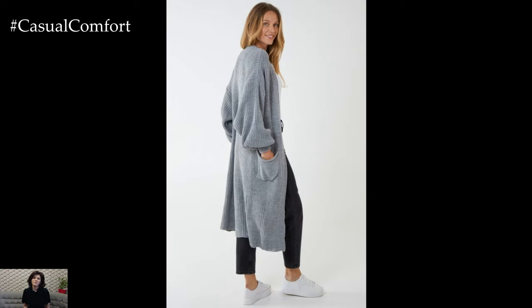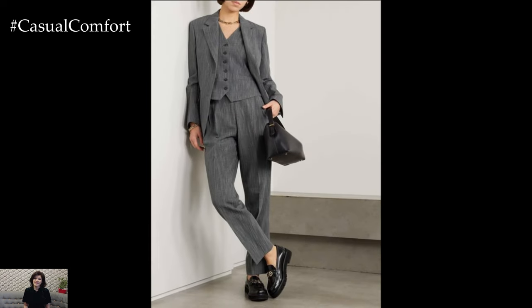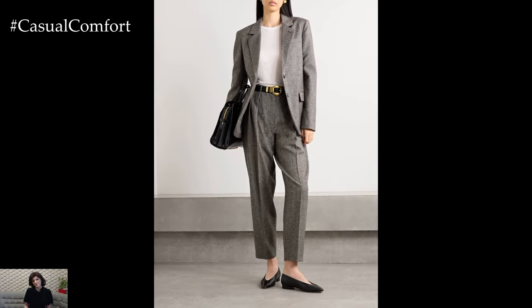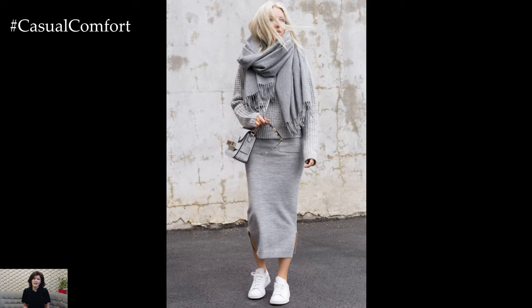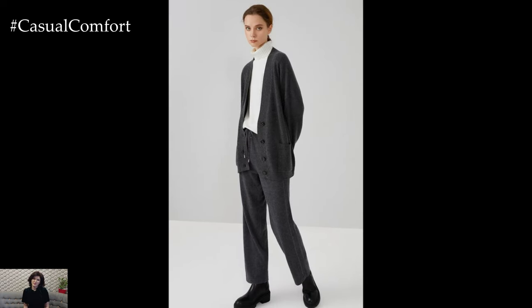As we transition into the cooler months, layering becomes essential, and grey is the perfect colour for it. Start with a simple grey base, like a turtleneck or long-sleeve tee, and build from there. Add a darker grey cardigan or a lighter grey vest, then top it off with a grey coat or jacket. Layering different shades of grey not only looks sophisticated but also adds dimension to your outfit. Don't be afraid to throw in a contrasting colour for one of your layers, like a white shirt or a black jacket. Layering allows you to adjust to temperature changes throughout the day while still looking stylish.